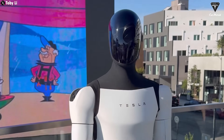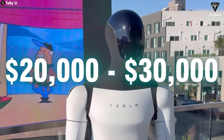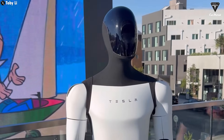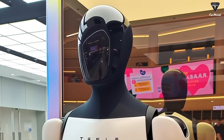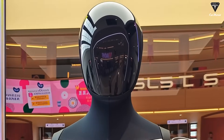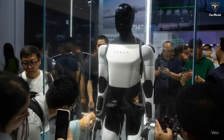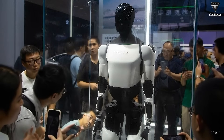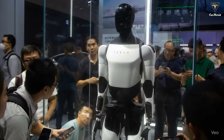The price tag is a massive leap from the $20,000 to $30,000 range Elon Musk initially suggested, and it's left plenty of fans disappointed. Some have joked that Optimus now costs more than a Tesla Roadster, while others point out that for just $5,900 you could grab a Unitree R1 or a whole lineup of other capable robots.